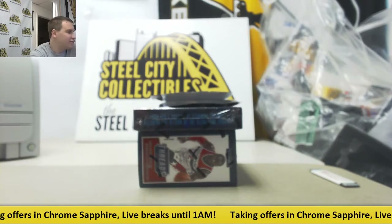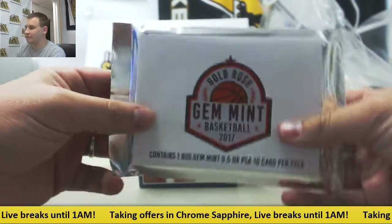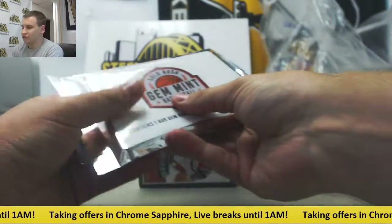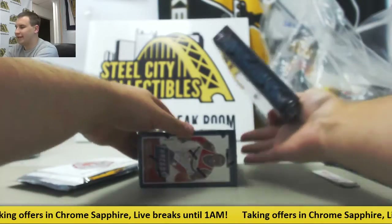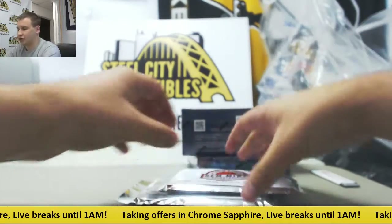Alright, we've got a live break here for Tim. We're going to do two packs of Gold Rush Gem Mint basketball, Court Kings 16-17, and Threads 14-15. We're going to start with Gem Mints. Good luck to you.